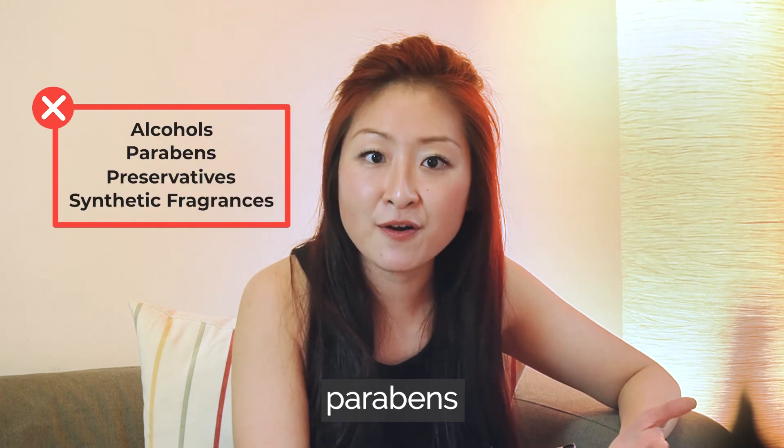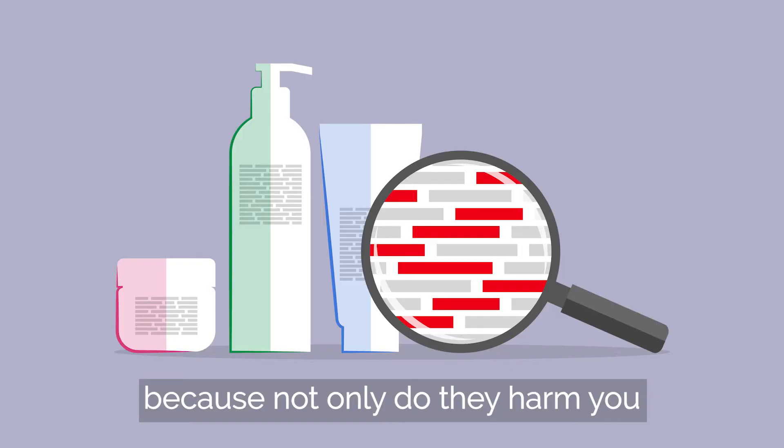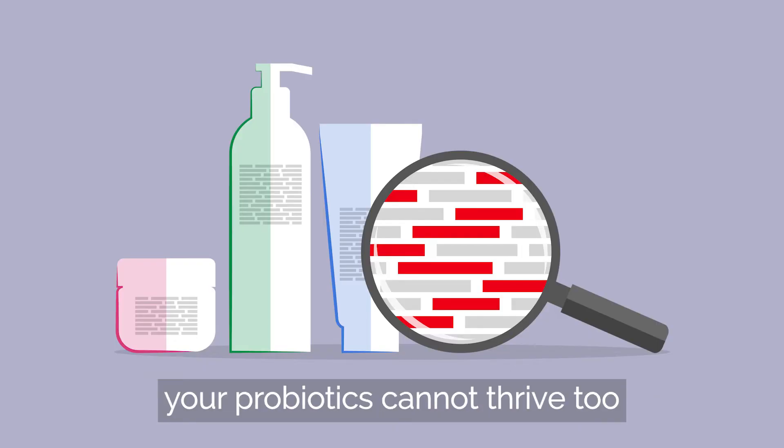There is no alcohol, parabens, preservatives, or synthetic fragrances, because not only do they harm you, your probiotics cannot thrive too.